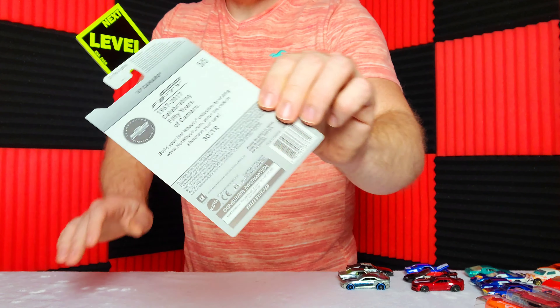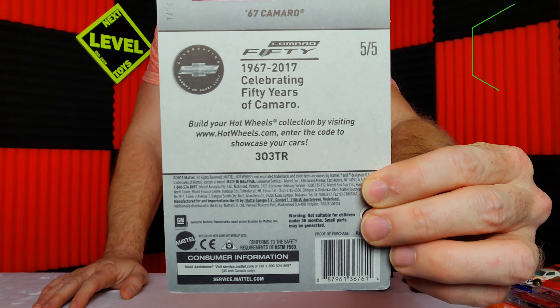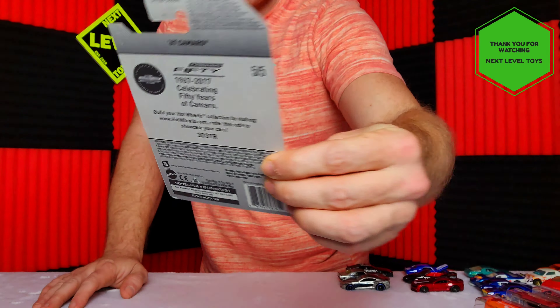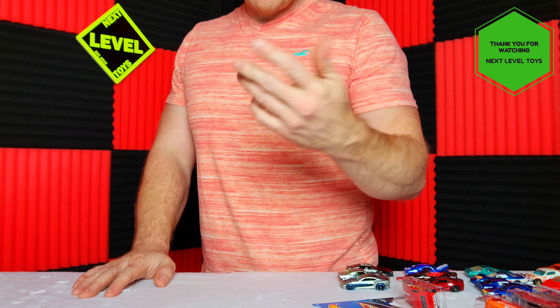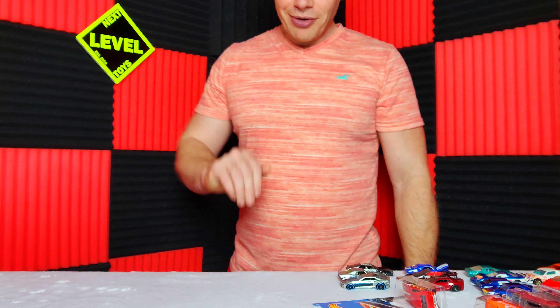The final one is from 2016 — it is the 67 Camaro. For a mainline this was a beautiful car, beautiful flames, and it's celebrating 50 years of the Camaro. Please let us know which one your favorite is out of all of these. Until then, happy hunting out there — we will see y'all next time, goodbye!